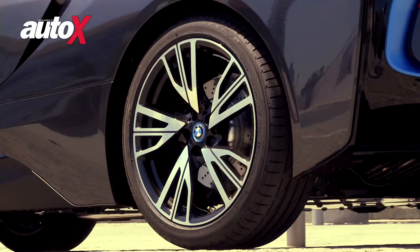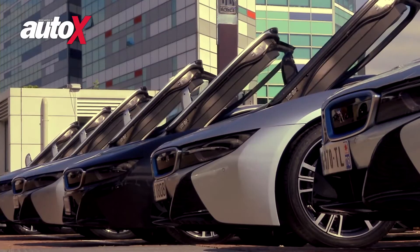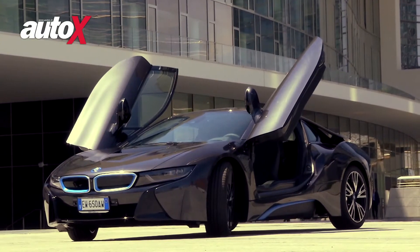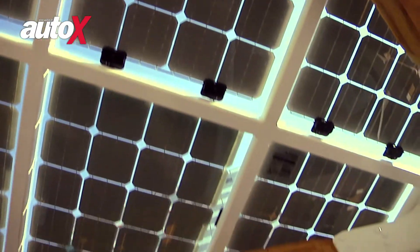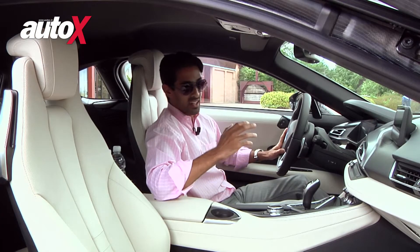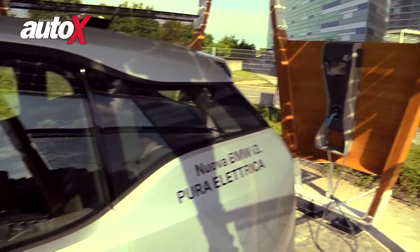The BMW i program has been a huge leap into the unknown for BMW. It's been a huge challenge for them to establish a sub-brand and come up with cars that are dynamic and efficient in equal measure. But they came out with flying colors with the i3, which we drove in the Netherlands last year. The best part about that car, the all-electric i3, was that it didn't feel like an electrical appliance on wheels — it actually felt like a BMW.